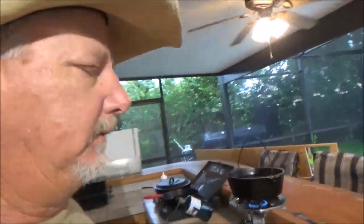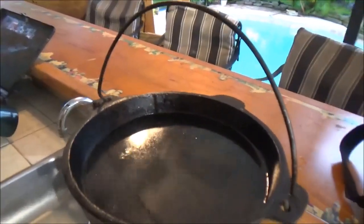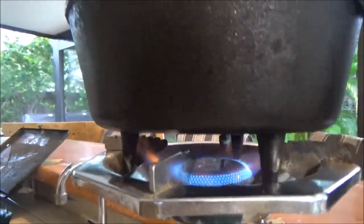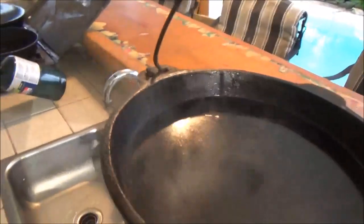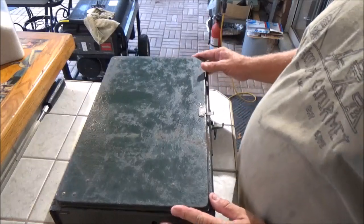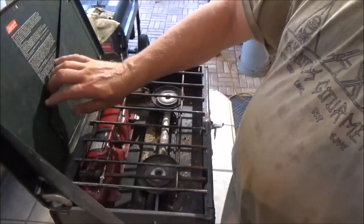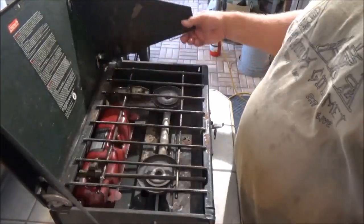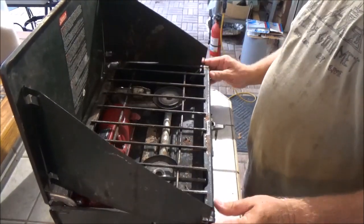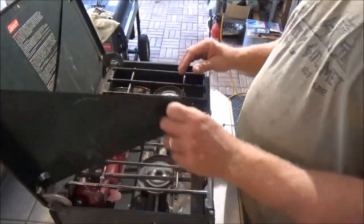It's only been about three minutes and we already have a boil — such a direct, hot flame it doesn't take long, even with a big cast iron pot. Now the old timey Coleman 425 has these wings you can fold out, and little clips that go into slots on the side. You can fold it up flat and tight to keep the wind off your burners. We don't need that today, so we're just going to leave it folded up.